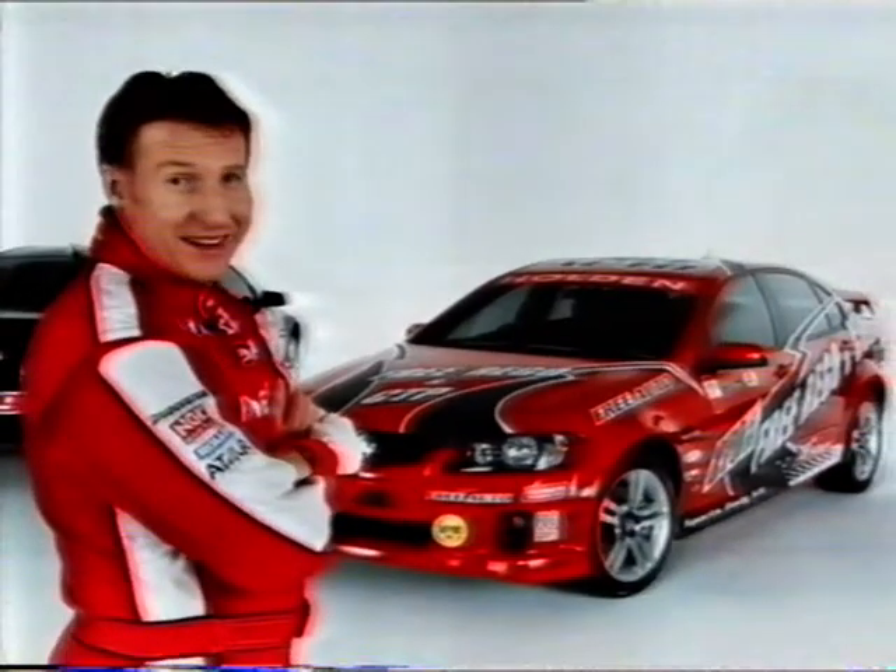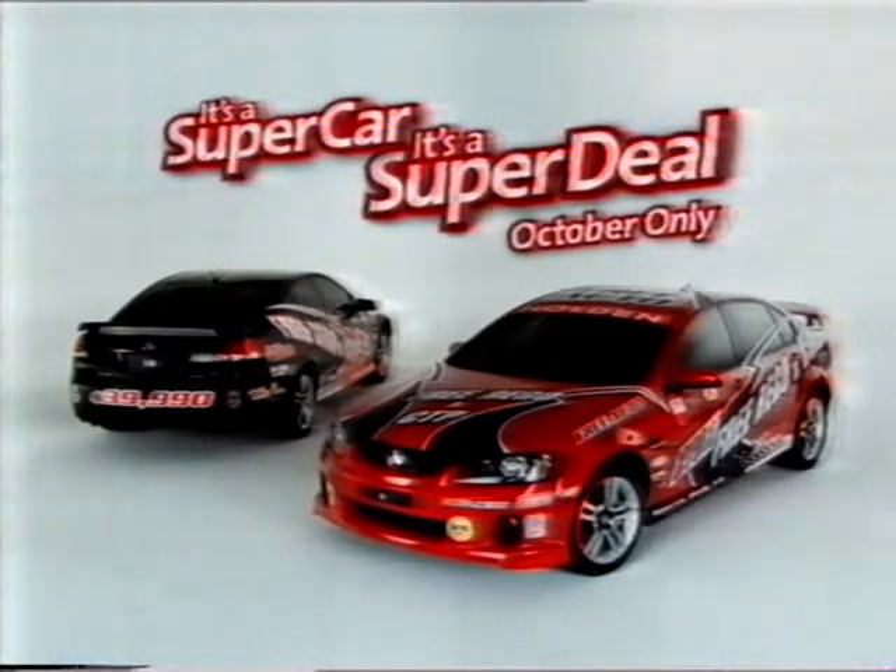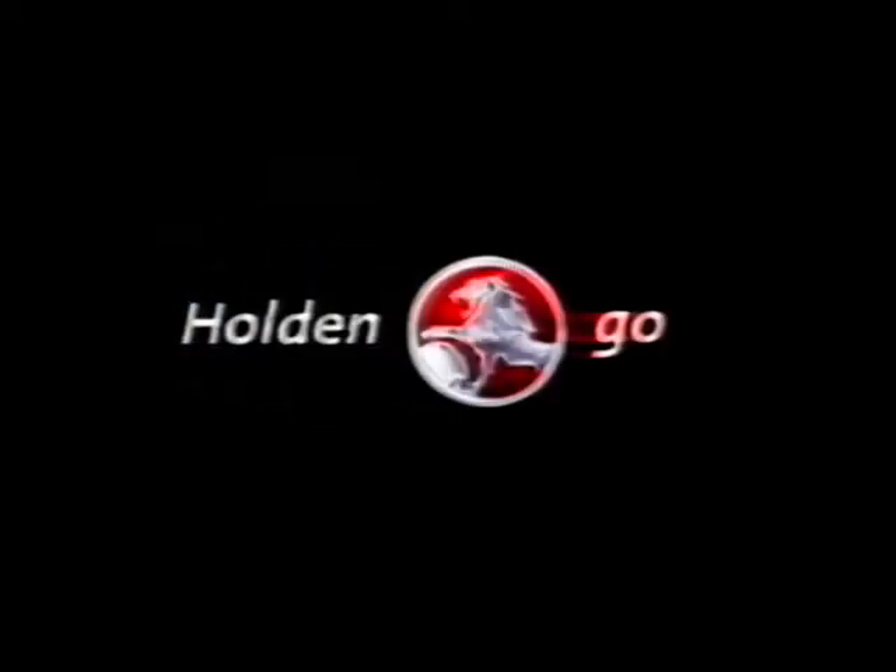Now that's a super car. And that's a super deal. It's for this month only, so go to your Holden dealer now.